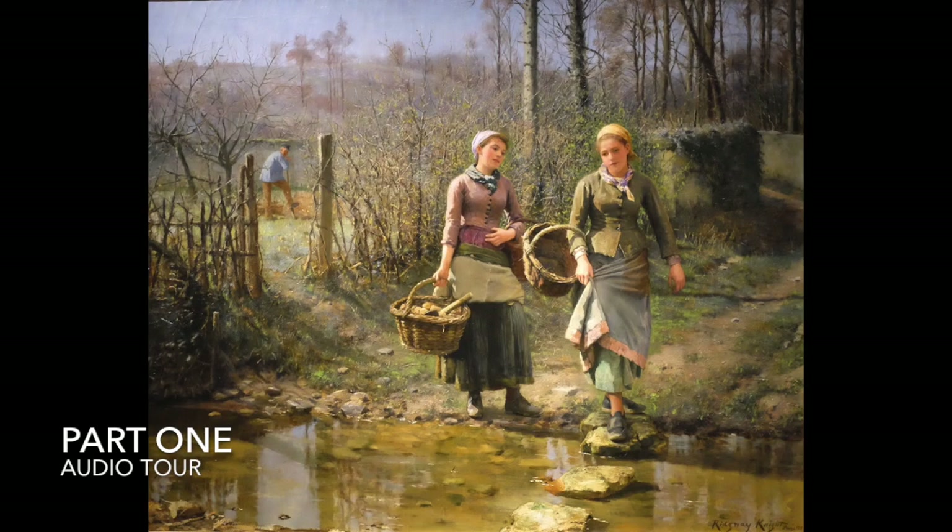Ridgway Knight gave this same dreamy look to many of the peasants he painted over his career. While many of his contemporaries chose to depict the harsher aspects of peasant life, Ridgway Knight paints these peasant girls with a sense of isolated tranquility.